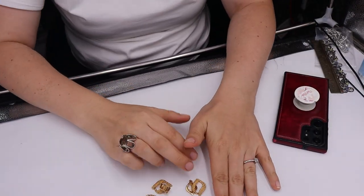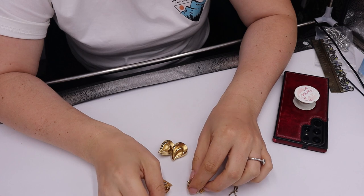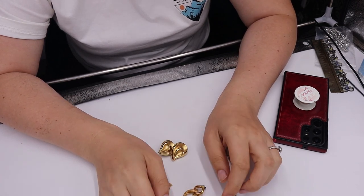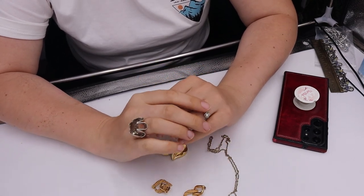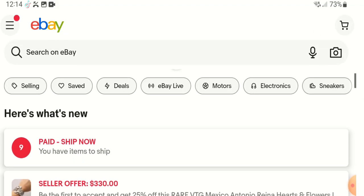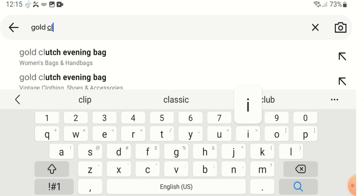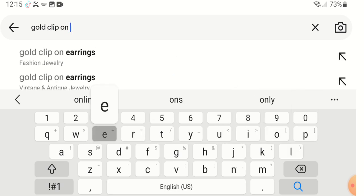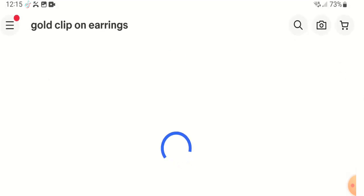Now we're going to go on eBay together and take a look at some listings that I think could use some work, and then ones that really stand out and have what I'm looking for. I'm on eBay and I'm just going to type in 'gold clip-on earrings' — pretending I'm a buyer — to see what comes up.